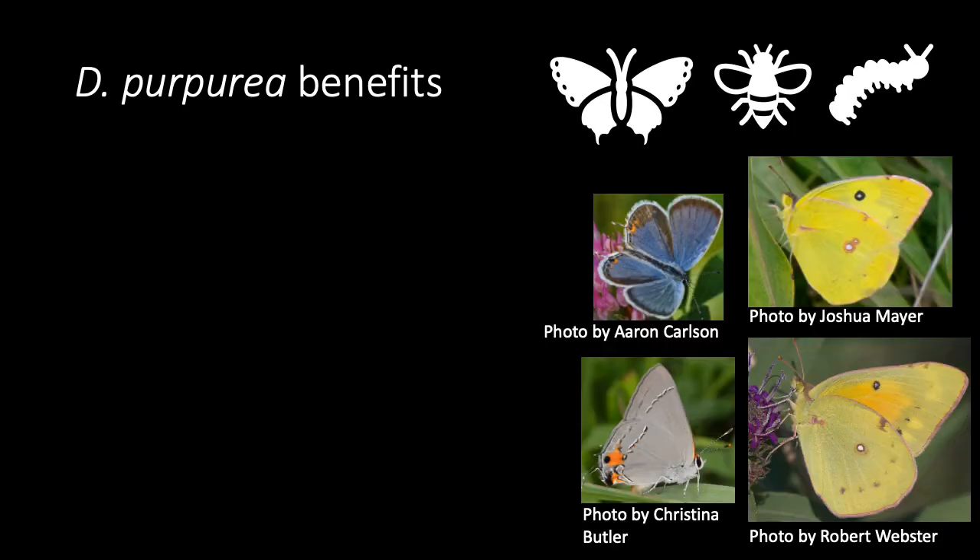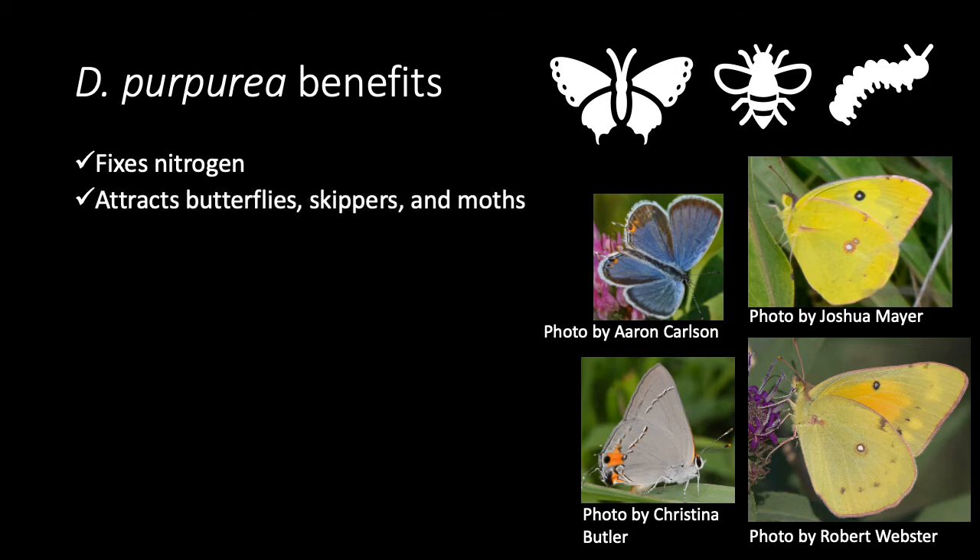There are many benefits for growing Dahlia purpurea in your garden. As a legume, these plants can fix their own nitrogen, allowing them to survive in low-nutrient soils. The flowers attract butterflies, skippers, and moths, and feed bees and other beneficial insects with its nectar.